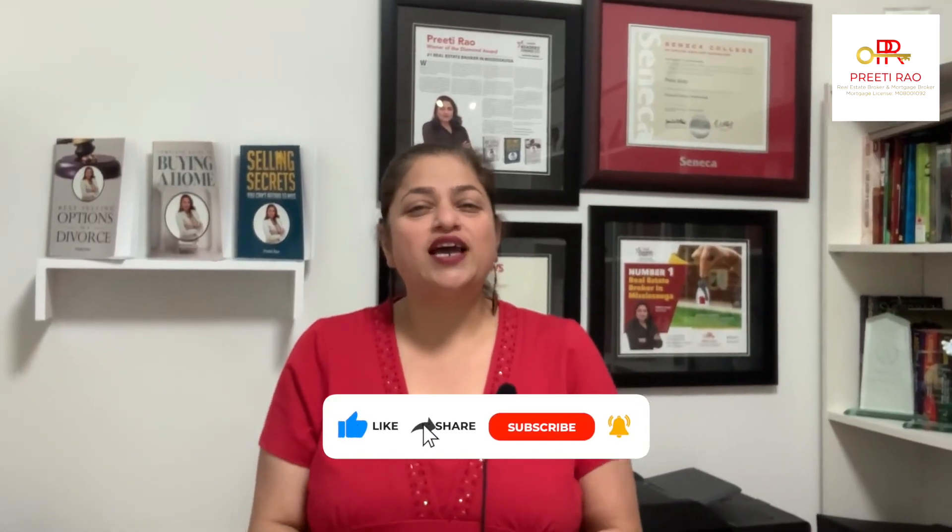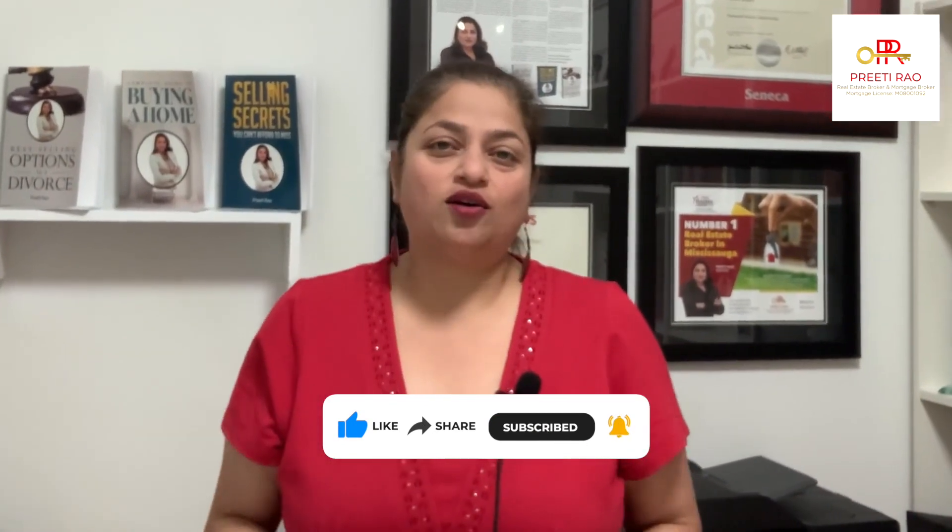Make sure to like, share, subscribe and tap the bell icon. It really gets me motivated to keep you up to date with everything real estate.